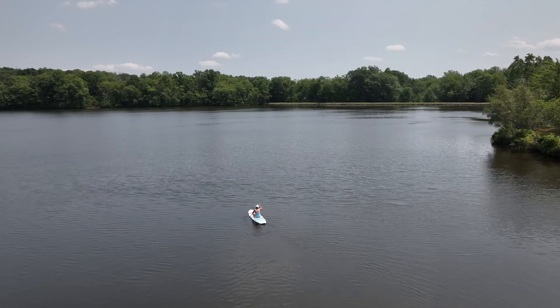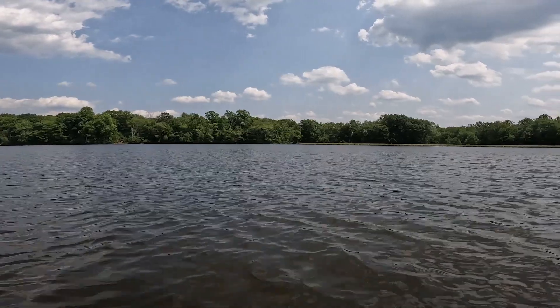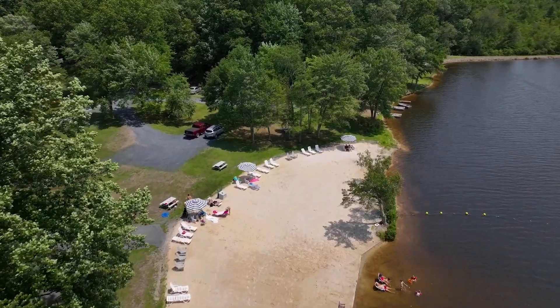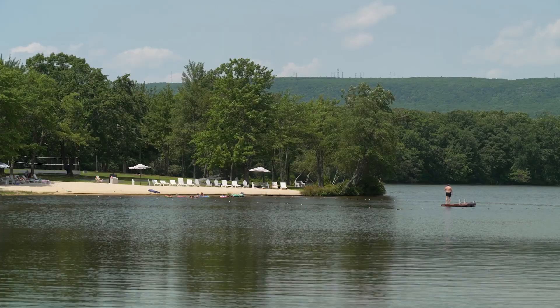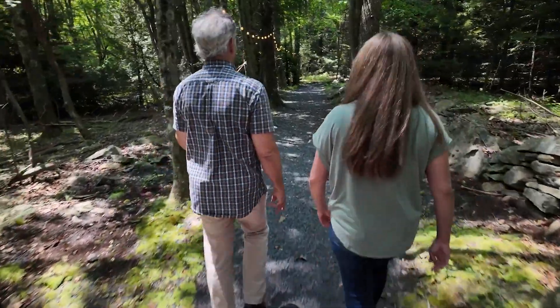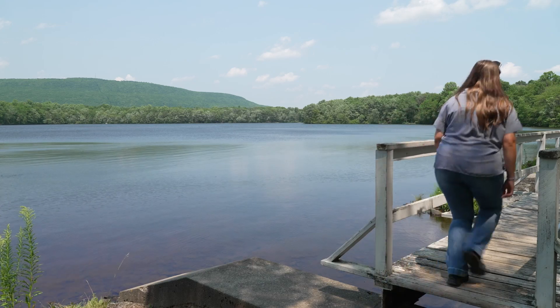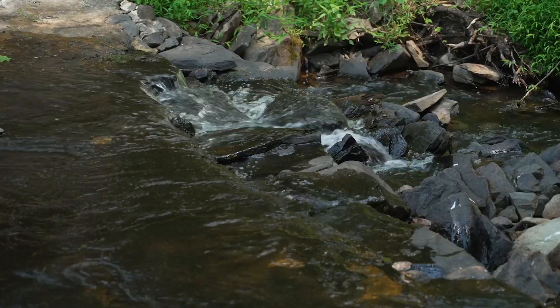We have about 325 acres here, a 76-acre lake — all private. We have two sandy beaches: one on the east end of the lake, where we are now, and one on the west end. There's about a two-mile hiking trail that goes all the way around the lake and crosses our creek here that feeds the property and also lets the water out of the lake.